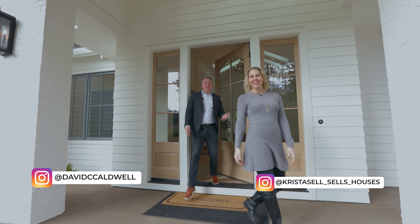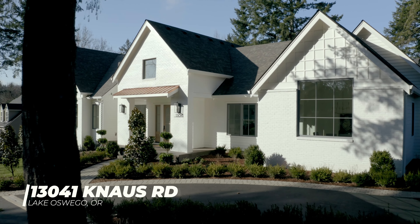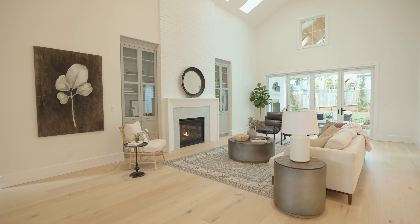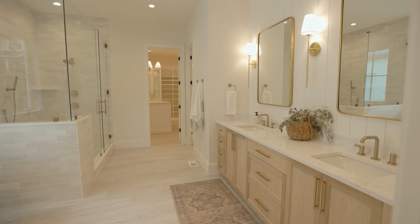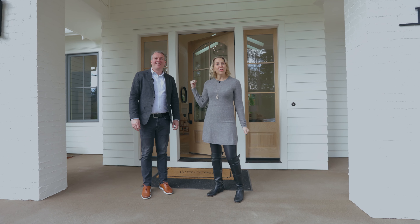Hi, I'm Krista Britton and I'm David Caldwell, and today we're at 13041 Nos Road in Lake Oswego. We're sitting in the heart of Forest Highlands in a newly constructed home by TTM Development. This home is almost 5,000 square feet, four bedrooms, four and a half bathrooms, and is currently offered at $4,198,000. Let's go take a look inside.